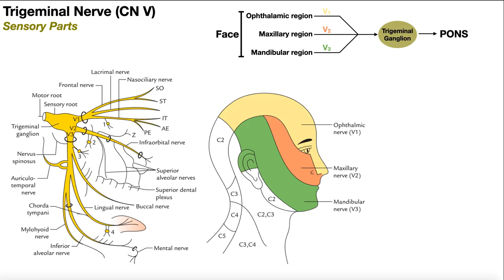In this video and the next, we're going to be talking about cranial nerve 5, which is the trigeminal nerve. The trigeminal nerve is a little more complicated than most cranial nerves because it has both sensory and motor components. Because of that, we're going to break this into two videos. In this one, we're going to talk about the sensory parts; in the next video, the motor parts.